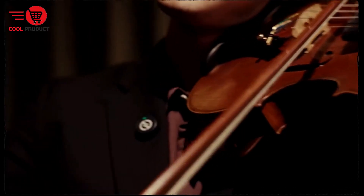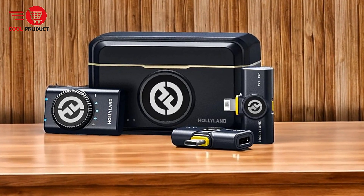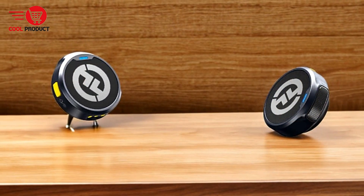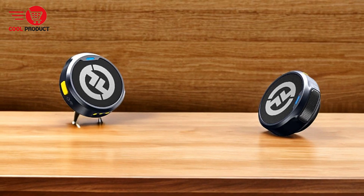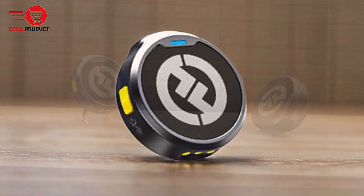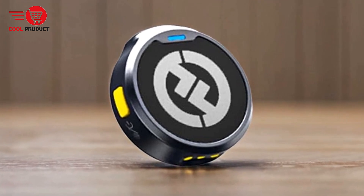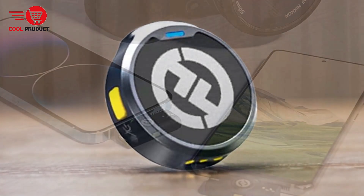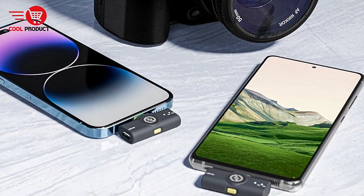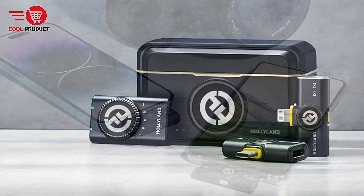Smart noise cancellation: the Lark M2 offers a one-click noise cancellation feature on the transmitter with clear indicators on the receiver. Enhanced firmware and audio algorithms ensure that human voices are rich and clear, even in noisy environments. Mono and stereo modes: the microphone's receiver supports both mono and stereo recording modes. Users can switch between these modes by pressing the mode switching button on the receiver, offering flexibility depending on recording needs. Note that switching is only supported through the 3.5mm audio jack connection with a camera.